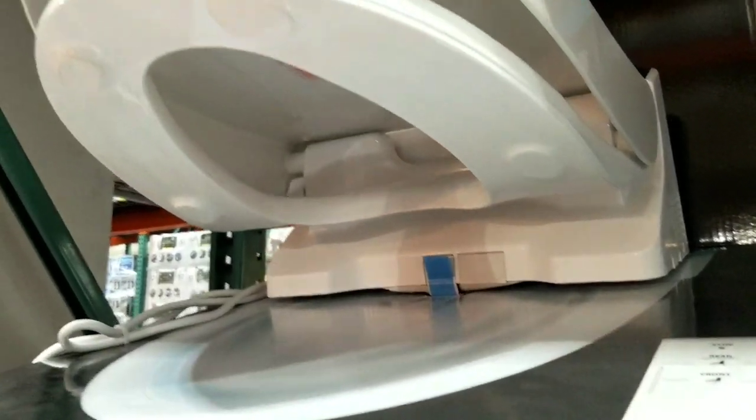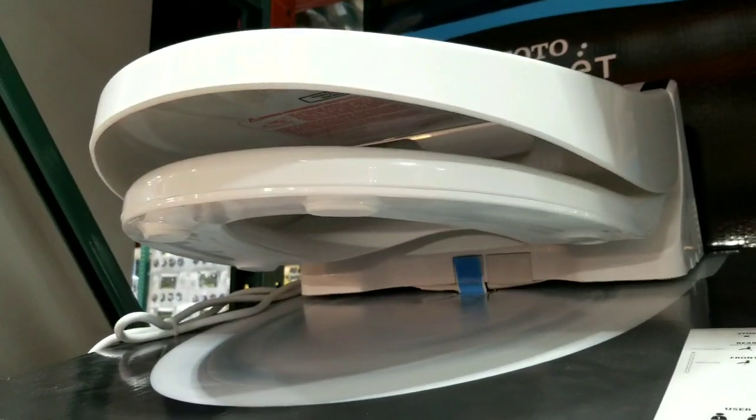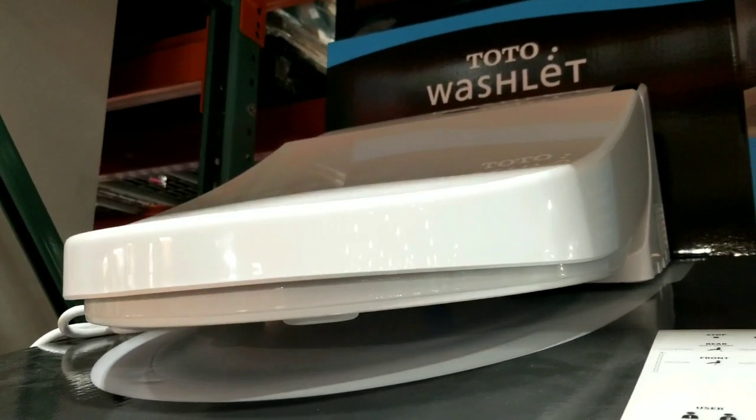Like I said before, I've only seen Brondel at Costco, but to see a Toto at Costco is pretty awesome. It does have very slow close lids and seats so it doesn't slam.